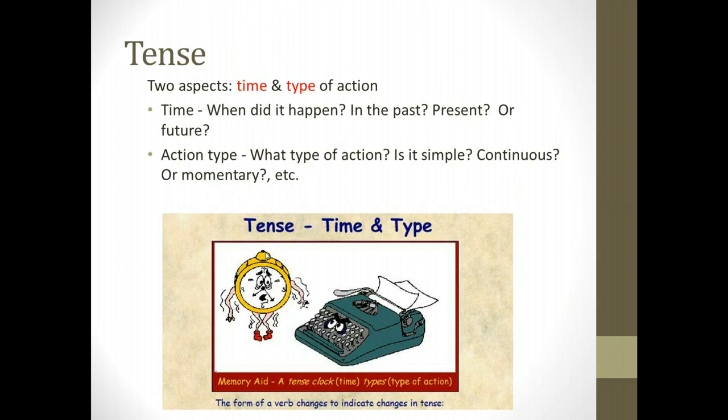The first part is tense. Every verb you're going to learn can take on several different tenses. At least this week, you're going to learn just the present tense. The tense tells us two things about a verb: it tells us the time and the type of the action — when it happened, whether in the past, the present, or the future; and what type of action it was. Was it simple, completed in the past? Was it continuous and ongoing? Or did it happen only momentarily? Was the action completed or not? As we go throughout the various tenses you'll learn this term, it's going to be important to know the time and the type of action.